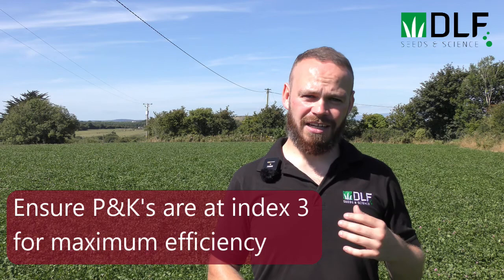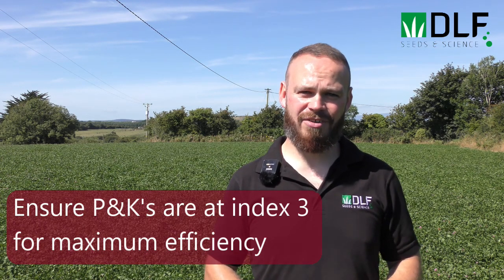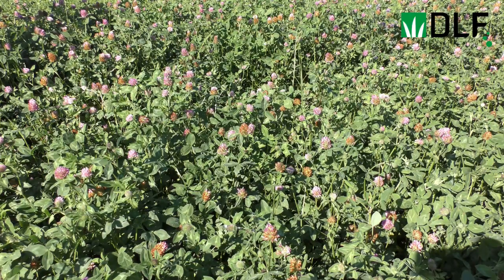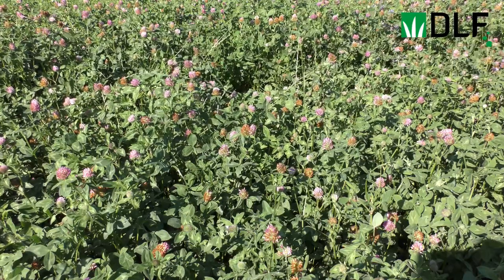In terms of growing and managing red clover, like any other plant it likes high soil fertility, so we need to make sure that our P and K are at index 3. It also likes a good soil pH, so we need to get up around 6.3 to 6.5 to maximize production and optimize the nitrogen-fixing capability of the bacteria on the roots.